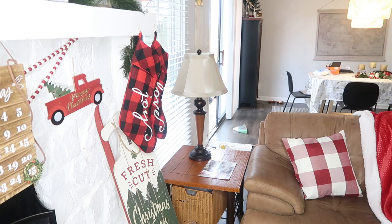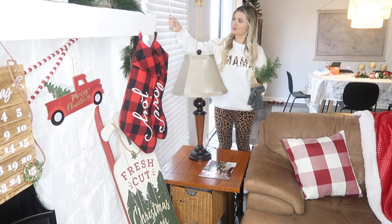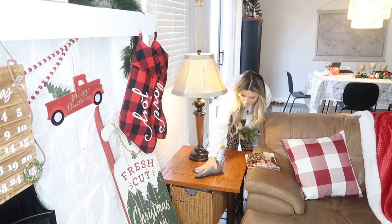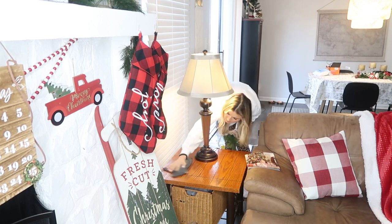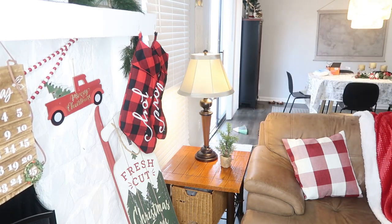On the side table I just decided to put a couple of things from the Dollar Tree from last year, keeping it pretty simple — just putting a little tree there and cleaning it up.